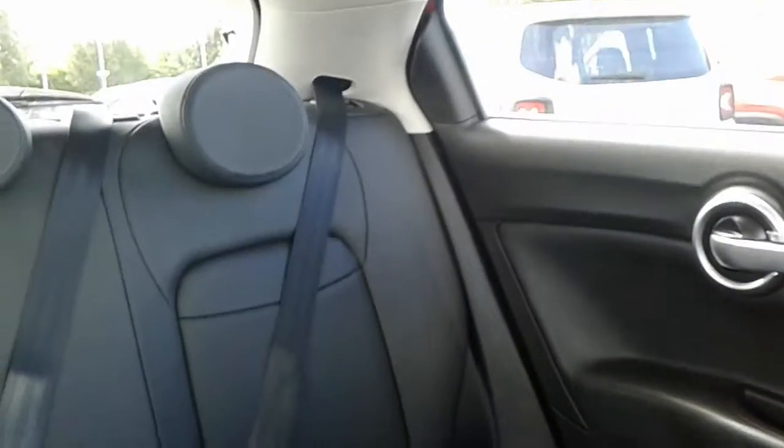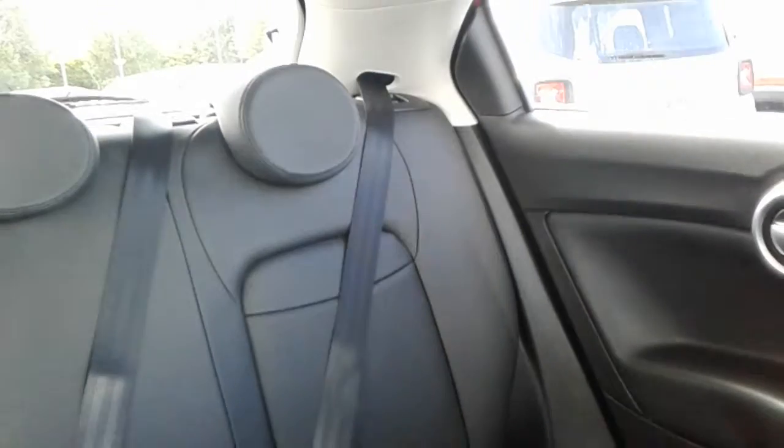Finally, in the rear of the vehicle, seats are for a further three people, with the same black leather as you have in the front.